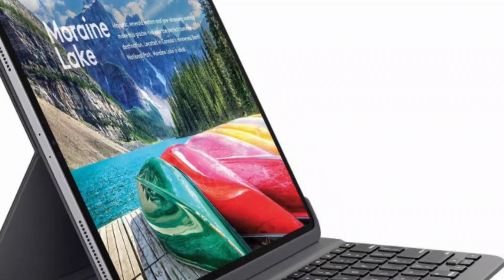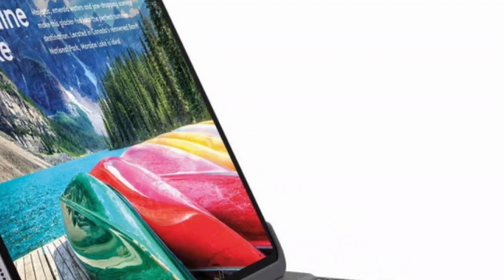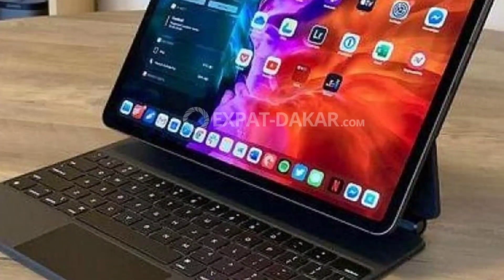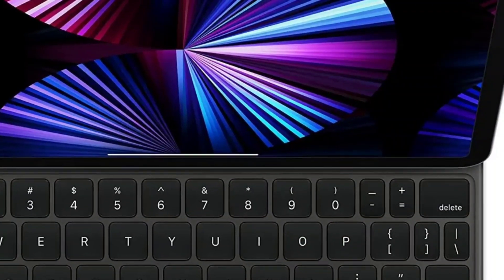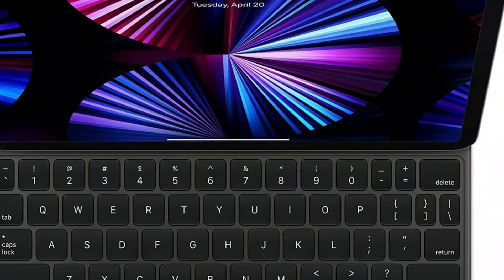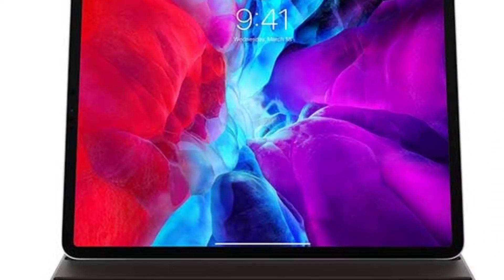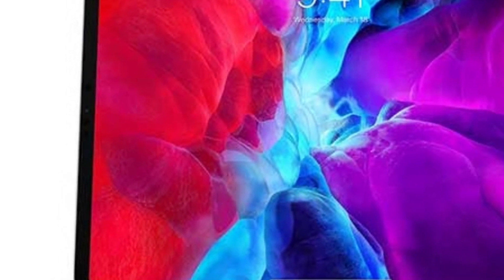This review is based on the 12.9-inch model. Apple has crafted compelling hardware with a large, high-resolution glass display and an impossibly thin aluminum chassis. Both the 11-inch Pro and 11-inch Air measure 9.74 by 7.02 by 0.23 inches HWD and weigh 1.03 pounds, while the 12.9-inch model stretches to 11.04 by 8.46 by 0.25 inches HWD and 1.5 pounds.